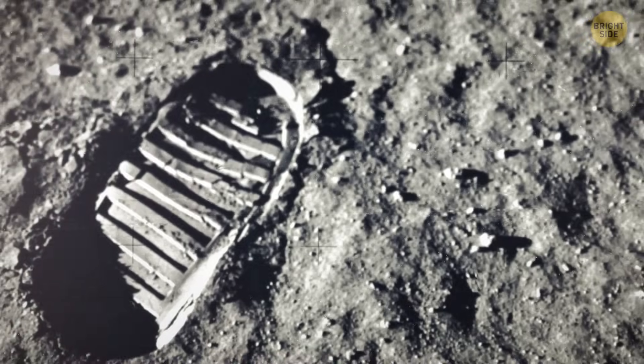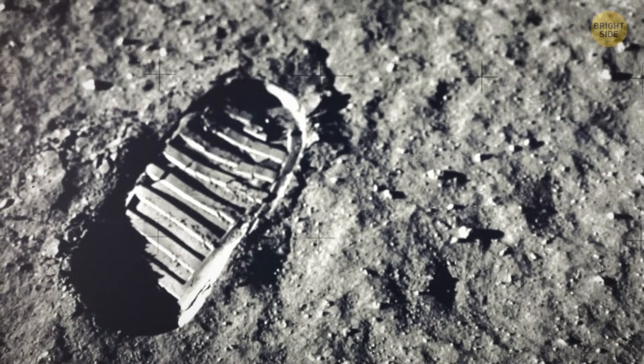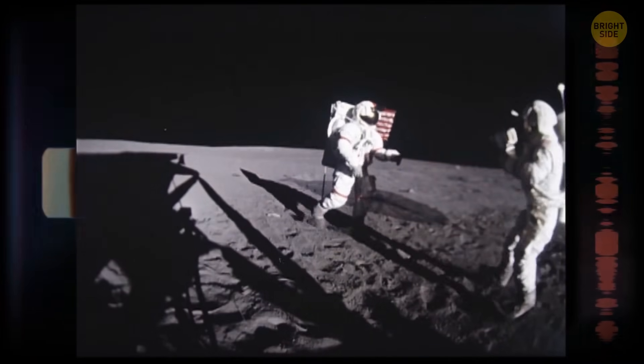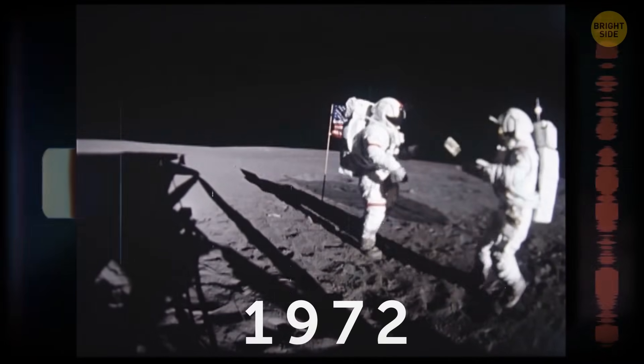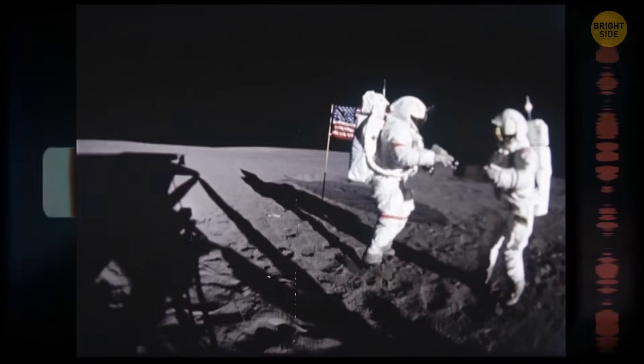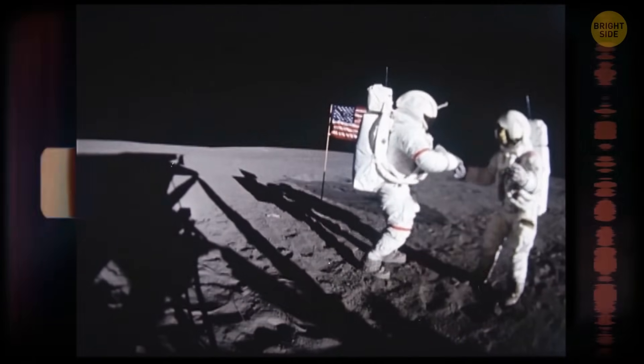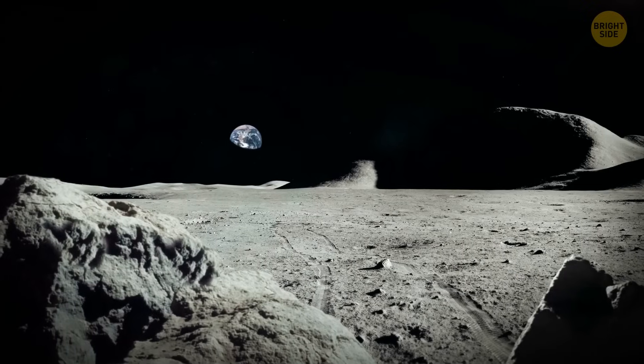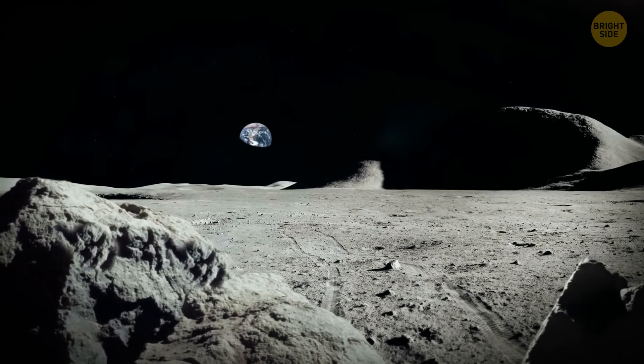While up on the Moon, you'd probably see human footprints there. No one has stepped there since the last Apollo mission in 1972, and the footsteps may stay for many years because there's no geological activity on the Moon — no earthquakes or volcanoes. There are no winds, rain, or other things that could erase these footprints.